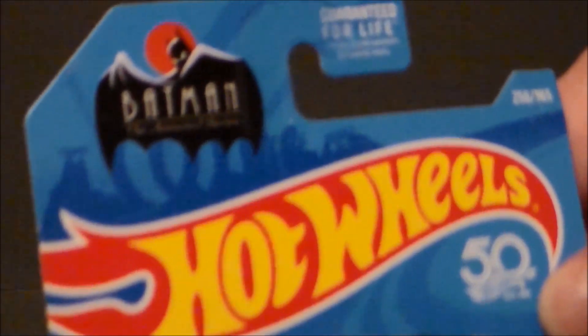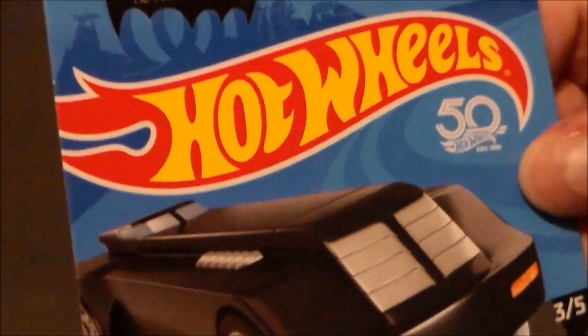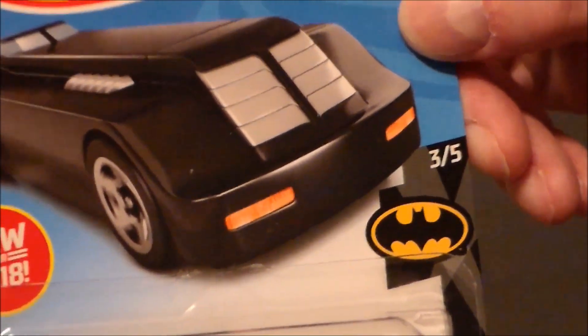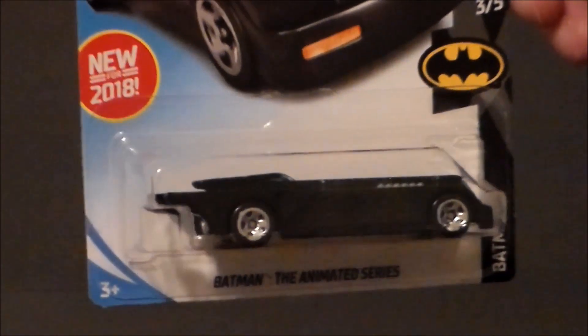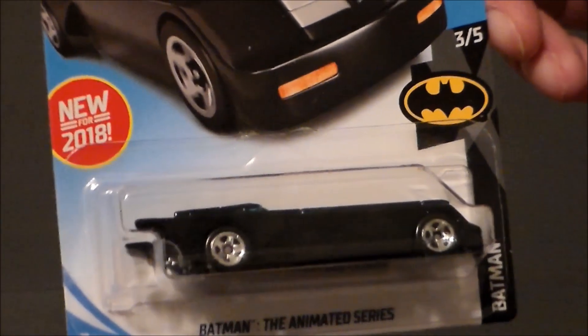It's got the Batman the Animated Series logo at the top. Of course, it's got Hot Wheels, and it says the 50th Anniversary. You get some nice artwork there. It says it's number three of five, so I'm presuming that there were some more vehicles from the Animated Series. If you know, leave a comment down below. This thing is absolutely gorgeous, and it says Batman the Animated Series right there.